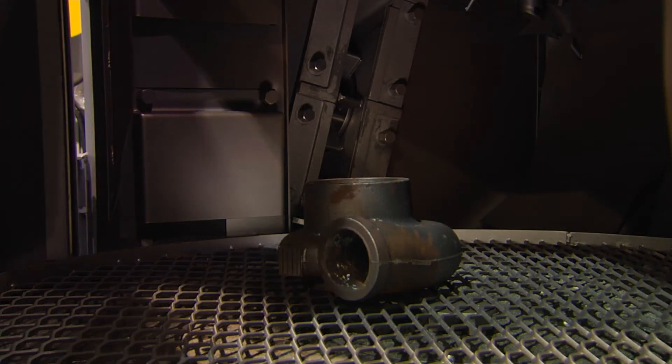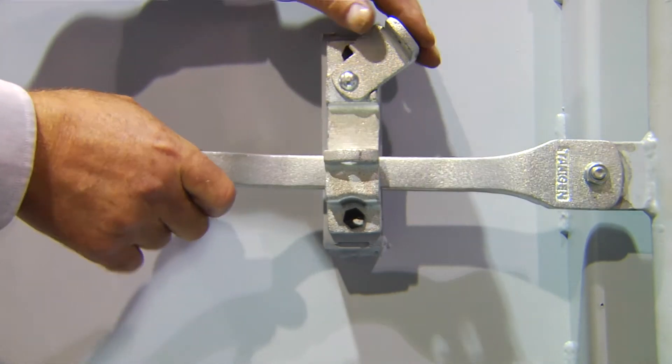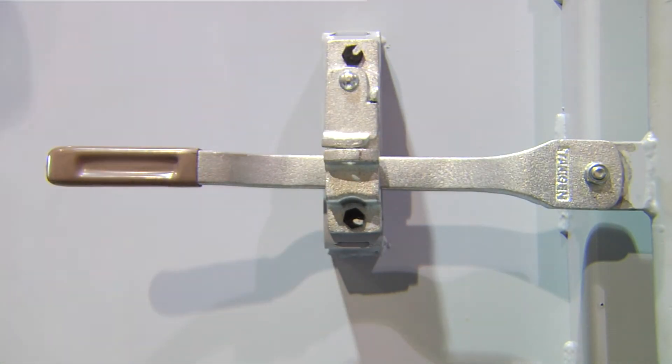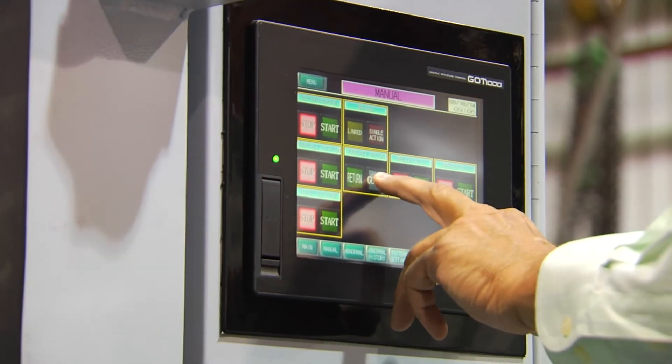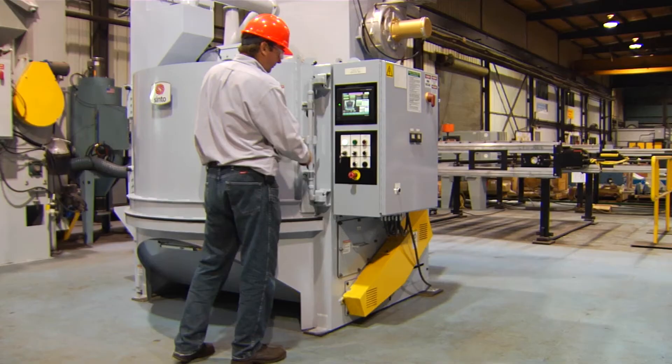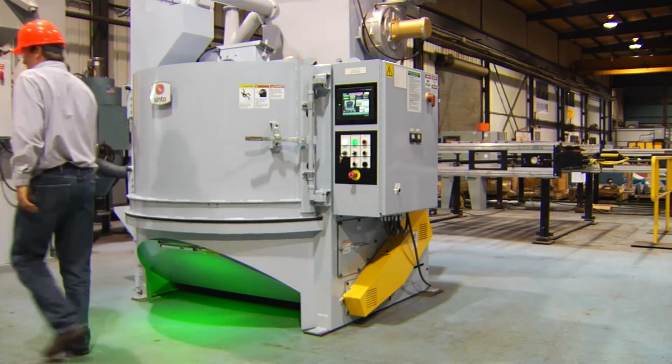With the part or parts loaded, the door is closed. During operation, a redundant tight seal will prevent abrasive and dust leak from the cabinet, yielding a cleaner and safer working environment. The operator uses the control panel to initiate the cleaning cycle. The panel provides detailed updates on the timing and status of each cycle.